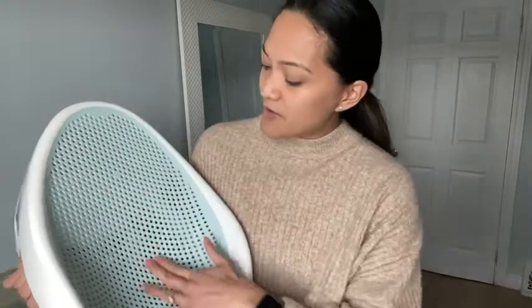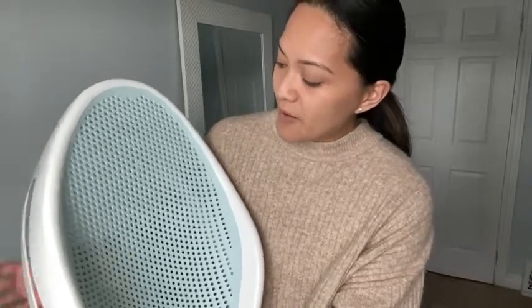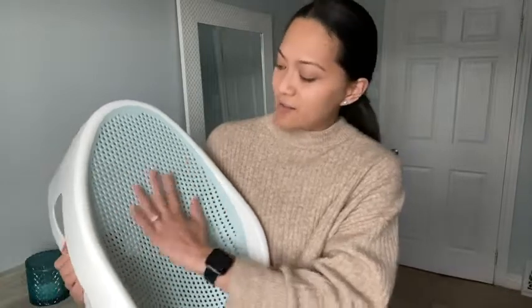It's got a nice ergonomic design that supports your baby in a comfortable position. What I really like is this mesh here — it's not rigid, it's got quite a bit of give, so it's very comfortable. And another thing about this mesh is that it keeps your baby in place so they're not slipping and sliding.